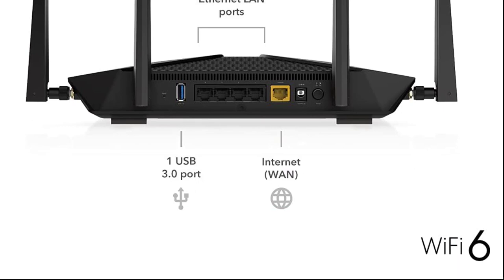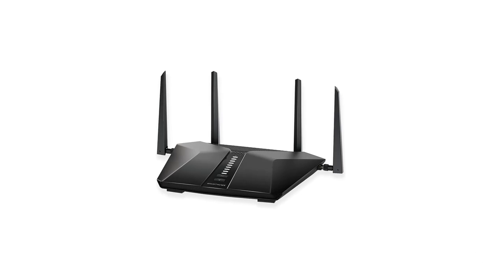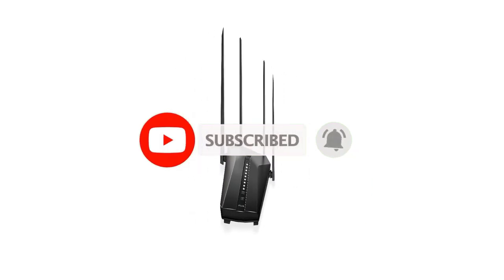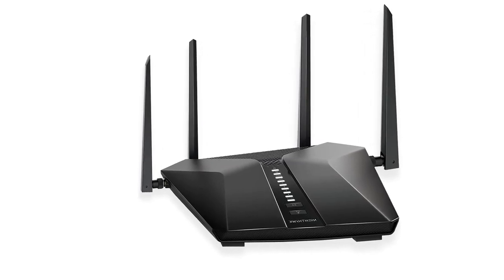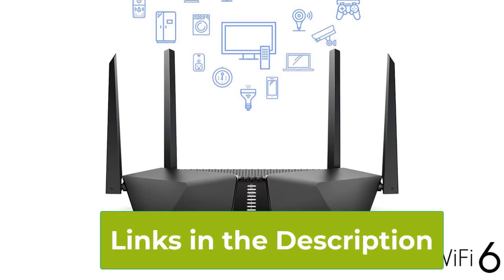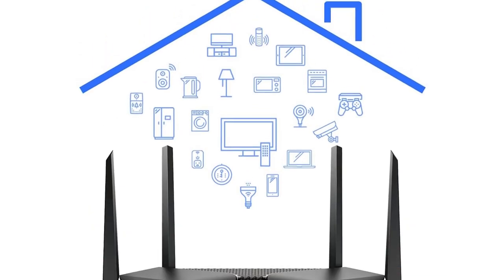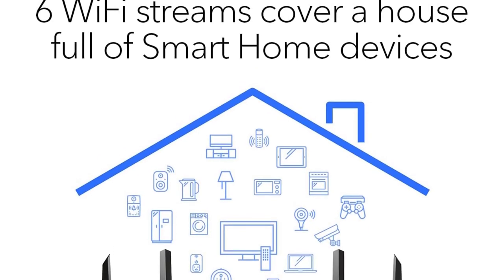This router provides coverage for up to 2,500 square feet, ensuring a strong and stable signal throughout your home. With support for a multitude of devices, the RAX50 is suitable for households with smart TVs, smartphones, tablets, laptops, and other IoT devices. Equipped with a range of advanced features, the Nighthawk RAX50 includes beamforming technology for more efficient data transmission and OFDMA (orthogonal frequency division multiple access) for improved network efficiency. The router also supports MU-MIMO (multi-user, multiple input, multiple output) technology, enabling multiple devices to connect simultaneously without sacrificing performance.